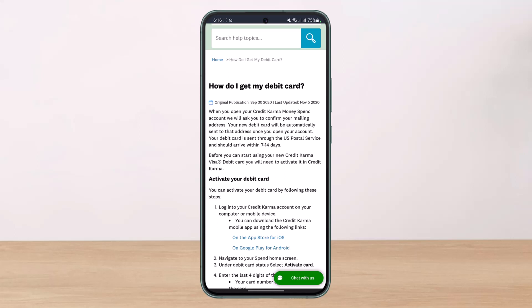As you can see, there isn't a dedicated URL or website where you can fill in a form and apply for a debit card on Credit Karma, because it's simply when you open the account — it will ask you for your address. You can then check that mailing address to confirm whether or not you have received your debit card.